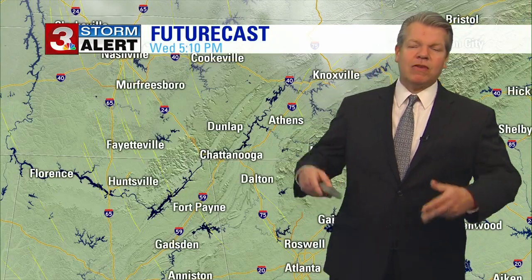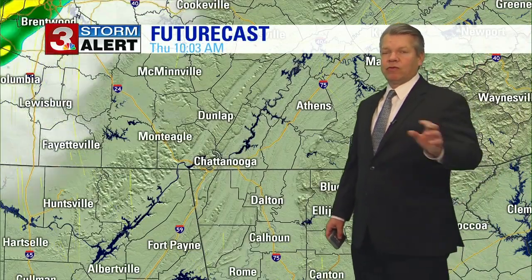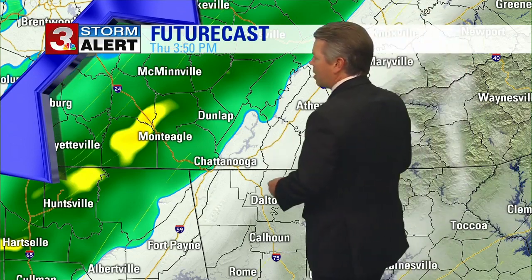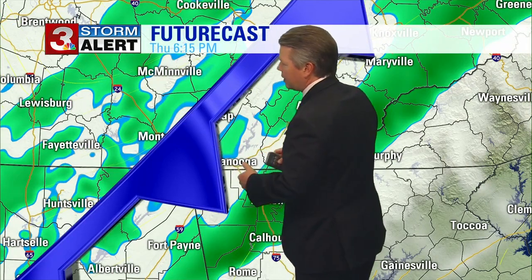We'll start out again cold in the twenties and then we'll warm up into the mid-fifties on Wednesday. For Thursday, we'll start out not quite as chilly — I think we'll start Thanksgiving in the low to mid-thirties, climb to the mid-fifties, and then here we go about four o'clock, we're going to start to see those rain showers moving over the plateau and into the Tennessee Valley.